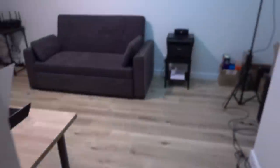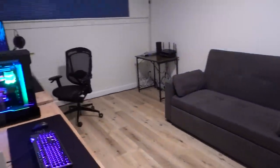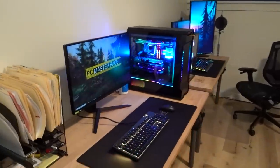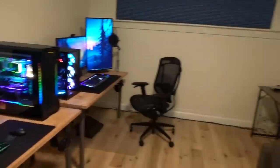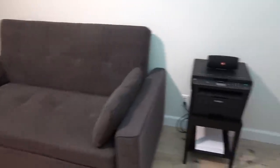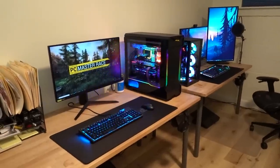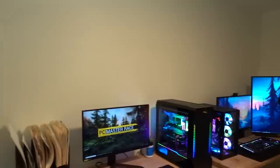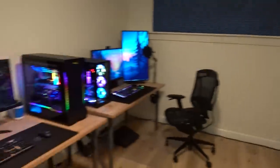All right, and here we go. The office is now clean. It only took me six hours to get it to this state, but I think it was worth it — definitely paid off. I'm going to give you guys a quick tour of everything and also share my plans and ideas for this room now that it's kind of a blank canvas and I can actually work in here.